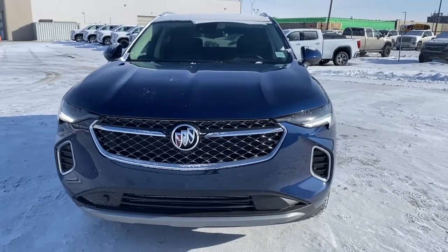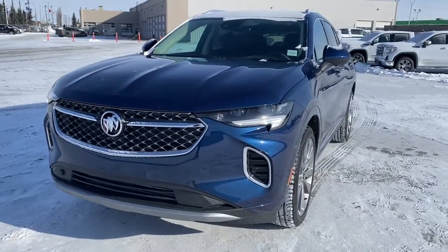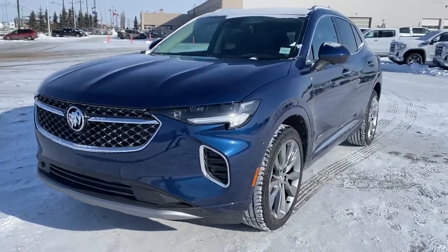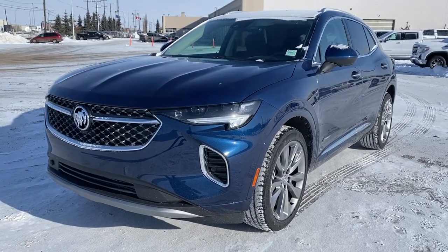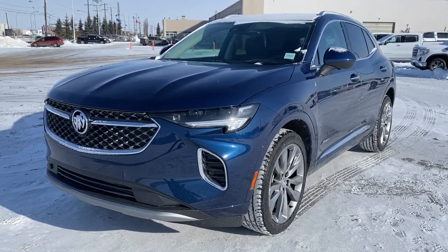It's a great day at Wolfe GMC Buick. We're located on the corner of 184th Street and Stony Plain Road in Edmonton, Alberta, Canada. Today we're looking at the 2022 Buick Envision Avenir.